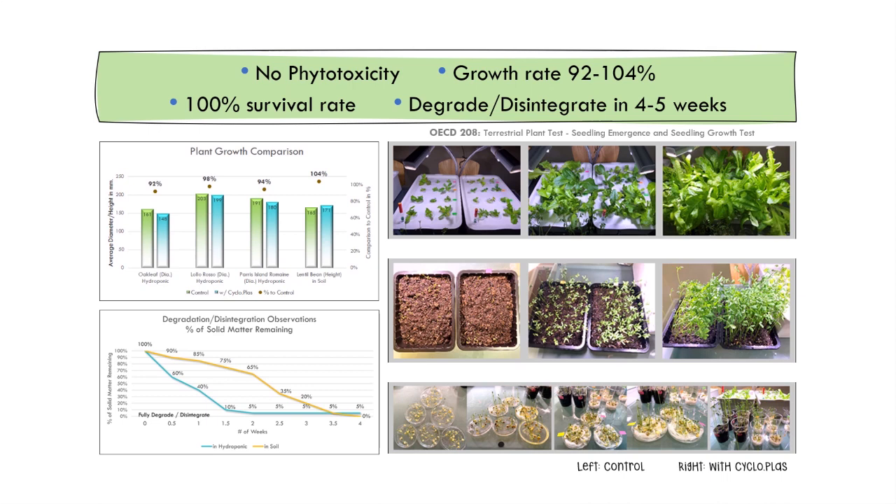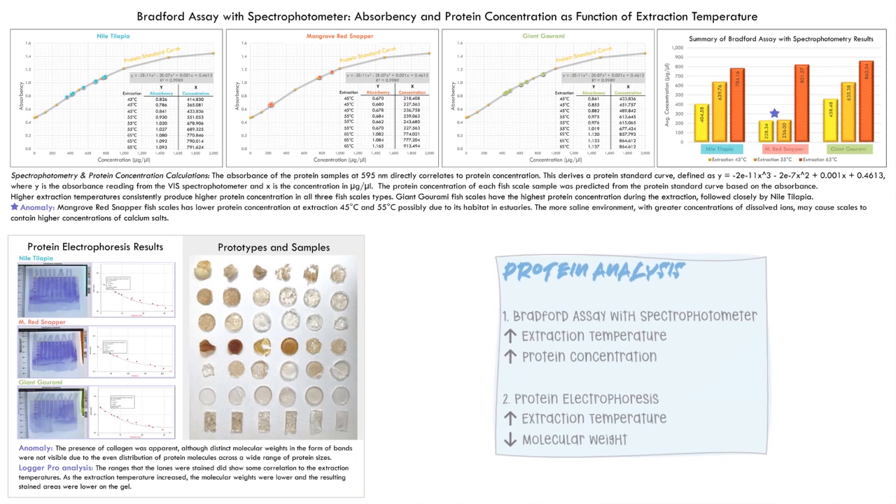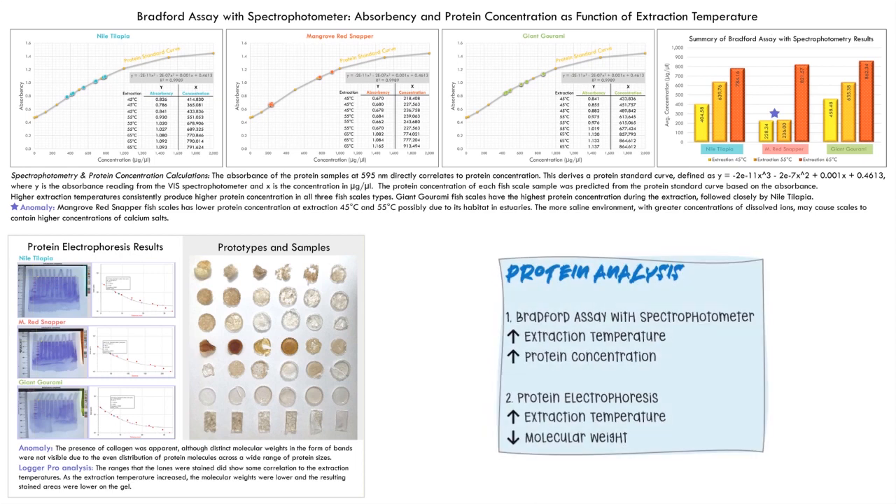Plant growth varied as much as 8% less than the control in hydroponics to 4% higher in soil. The dissolved protein in hydroponics may reduce dissolved oxygen, while microorganisms in soil and on legume root nodules benefit from the amino acids in cycloplasts. Protein analysis gave insights into the relationship between extraction temperature and physical properties. In general, higher extraction temperatures cause higher protein concentration, as higher temperatures break down the intact collagenous matrix at a faster rate.